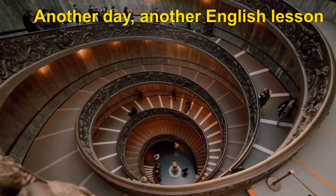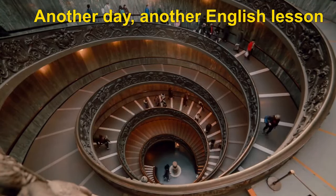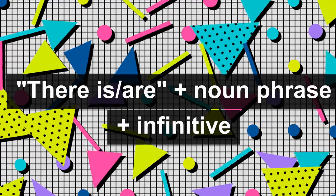Another day, another English lesson. There is/are + noun phrase + infinitive.